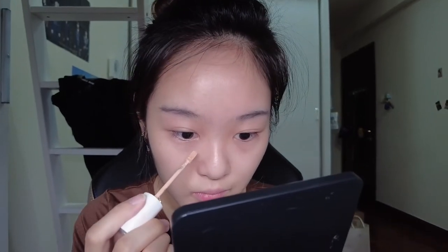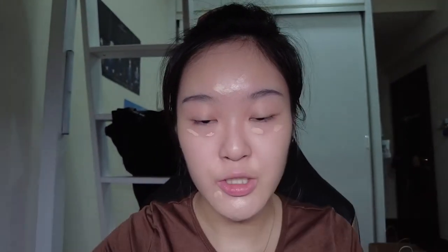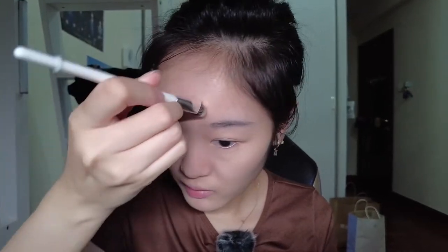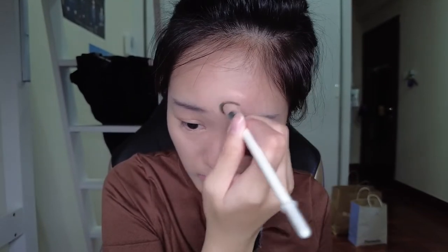Moving on to concealer — I'll be using the Cleo Vegan Wear Cover Concealer. I won't go into too much detail since I've made a dedicated haul video on the Cleo Vegan Wear makeup line — check that out if you're interested. I won't be using too much since there's not much left to cover after the Vanilla Cools foundation. I'm using a Feelunique 811 brush. I put concealer along the lines of my dark circles and eye bags, and also on my chin, since that area tends to be slightly darker than the rest of my face — the concealer helps brighten and highlight it.